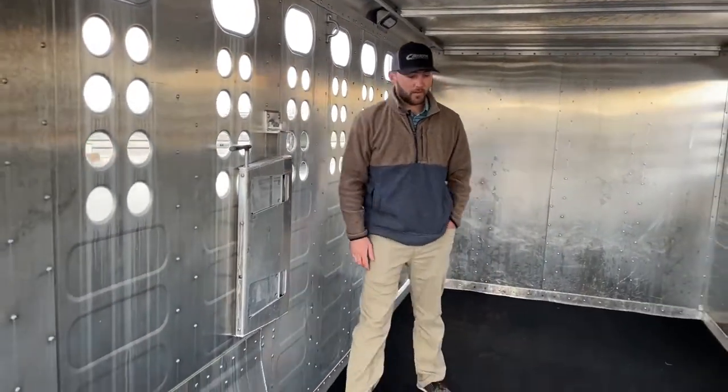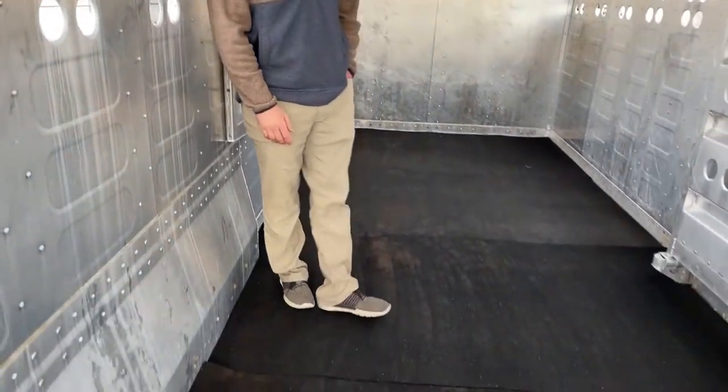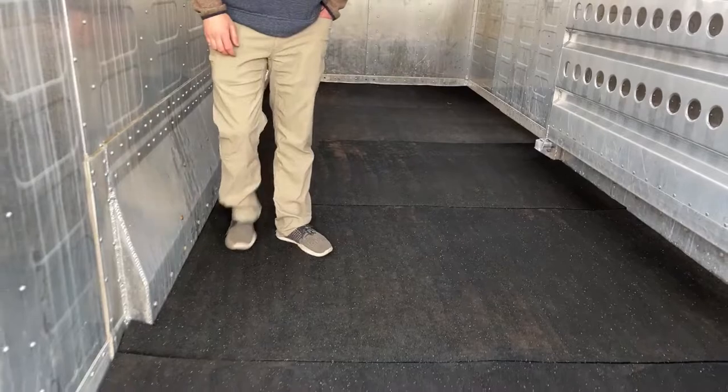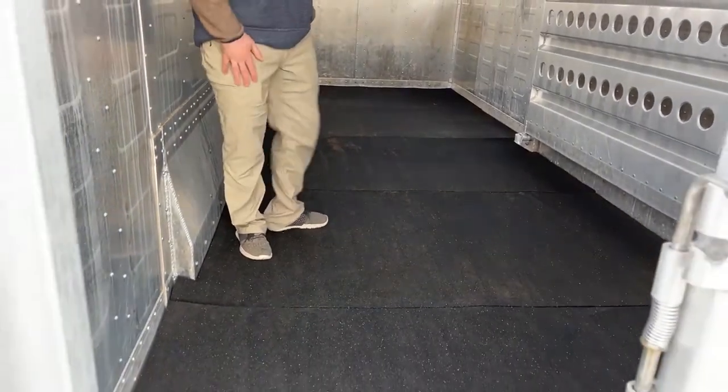The floor is full rubber matted, so you're going to have some cushioning for whatever you're hauling, and it'll be easier to clean. You can power wash it out, pull the mats, and keep it power washed and nice and clean.